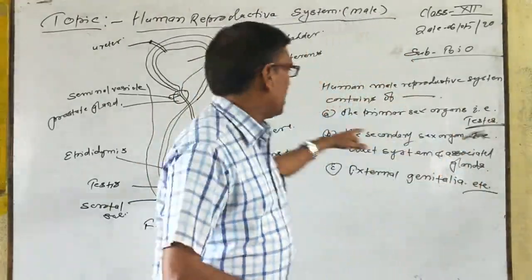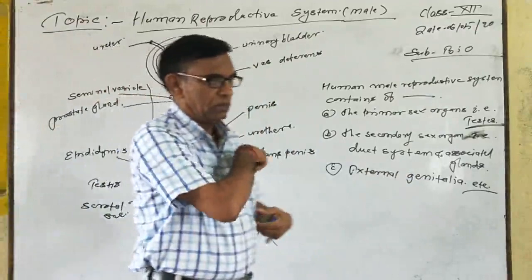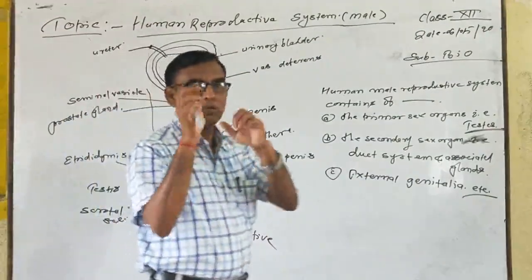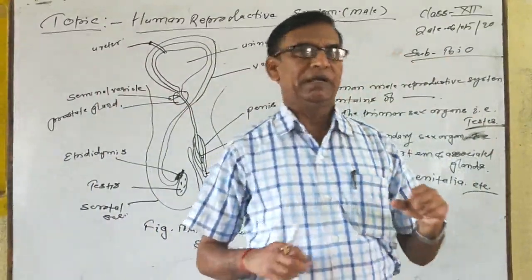So that our sperm will not be damaged. Testes also secretes the steroid hormone testosterone. That hormone is responsible for the secondary sexual characters.